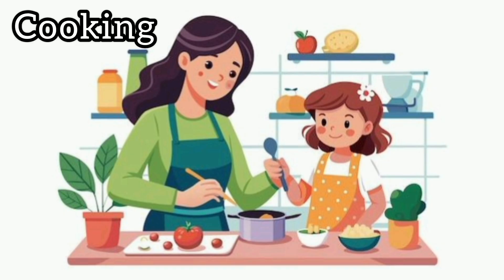Next, we use water for cooking. We use water to cook rice, dal, pasta, soup and so many things. Without water, we can't make food.